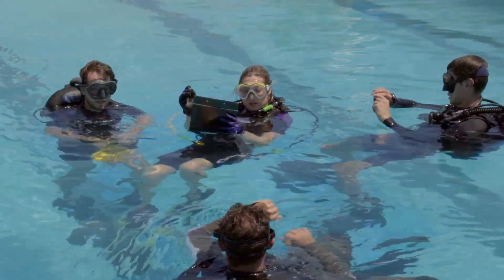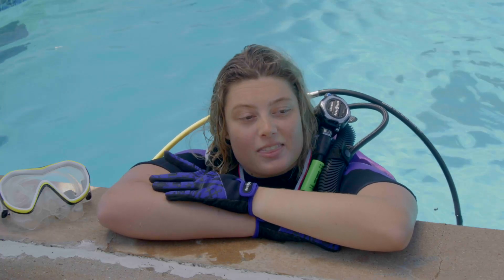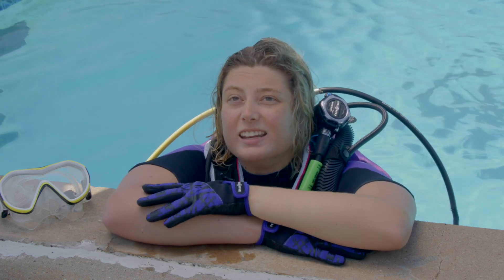I know about myself that I'm a tactile learner. While this isn't exactly a coral reef, it's the best we can do, and being in the water I already feel like I am better equipped for a survey situation.